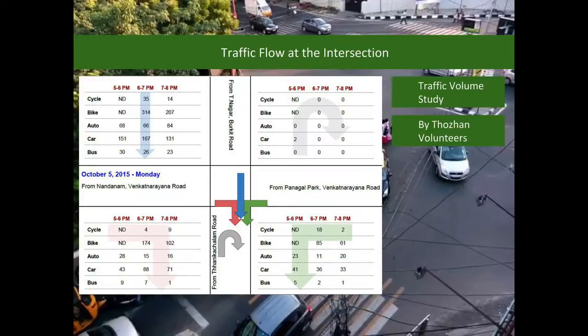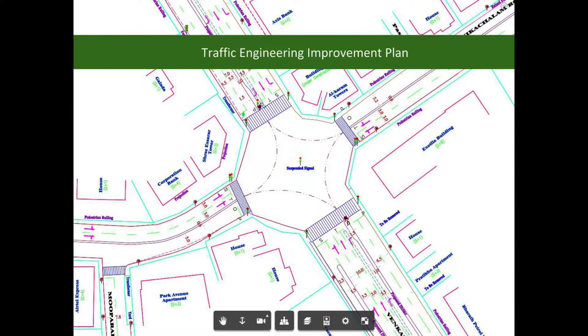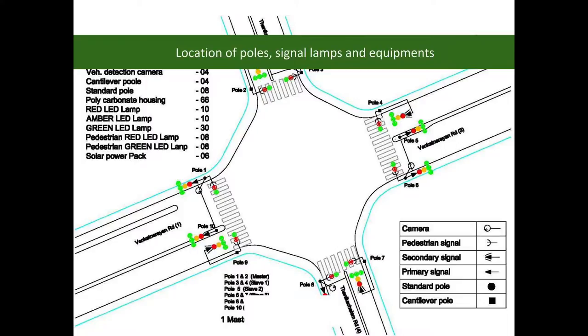Traffic data was collected at this intersection. Based on this data, traffic volumes on each arm of the intersection were determined. After a systematic study of traffic data, availability of road space and field constraints, a detailed traffic engineering improvement plan was prepared. On the basis of traffic and other requirements, a traffic control system was designed.